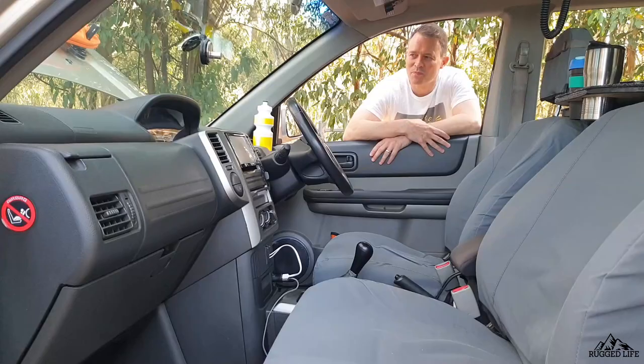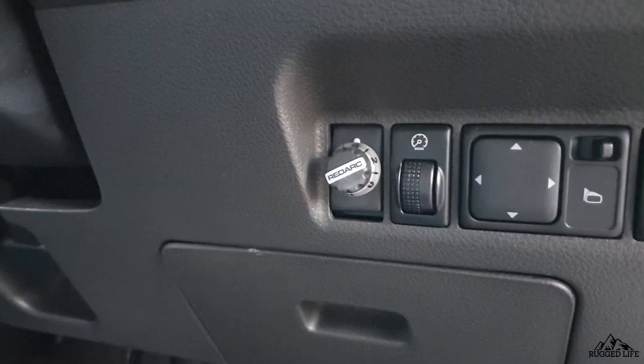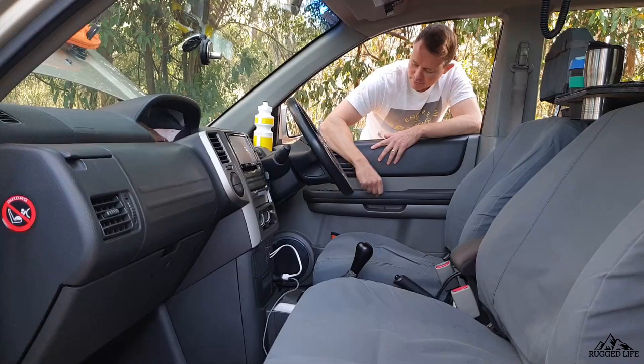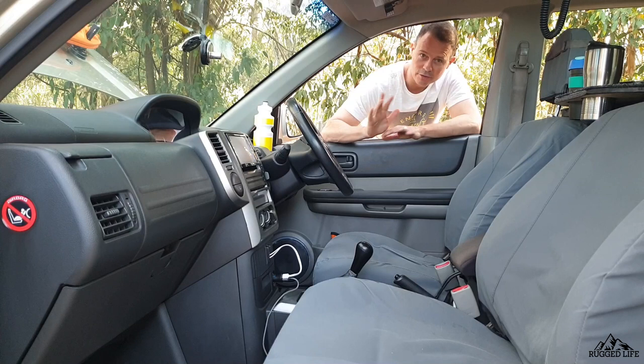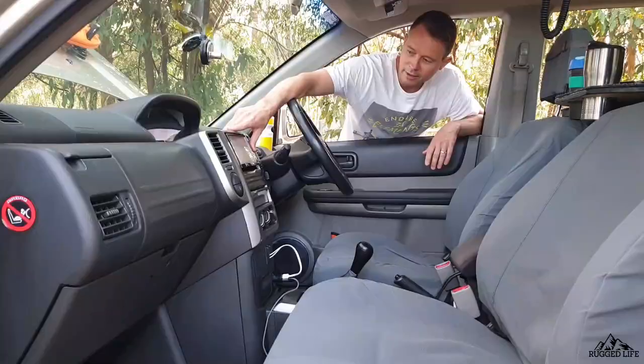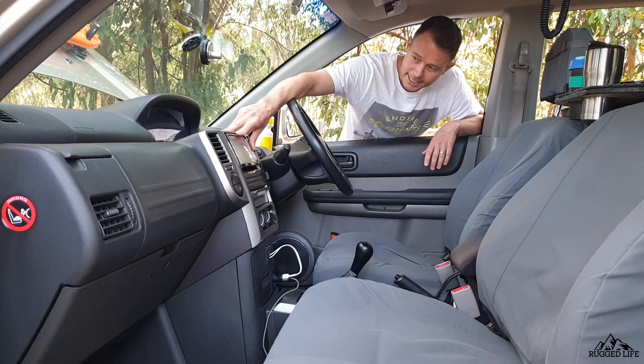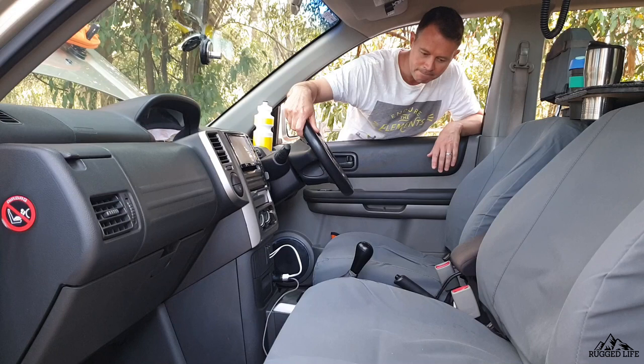Let's go inside the vehicle. I've put a TOW Pro Elite brake controller down at the bottom — if I do happen to tow, that's quite handy to have. There's a magnet for your phone. You've replaced the stereo — a double DIN head unit. Manual transmission. Pretty much stock standard otherwise in the front cabin.